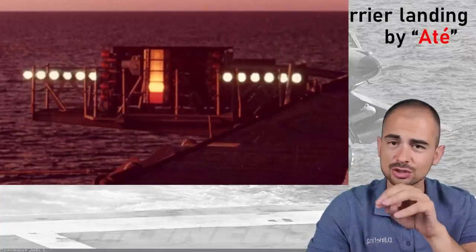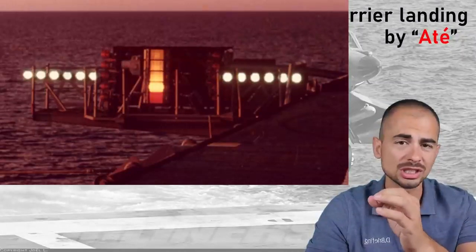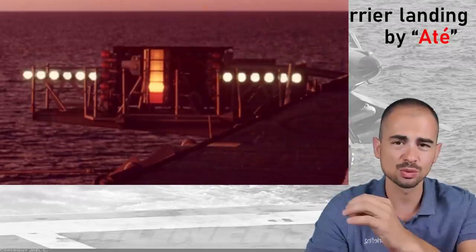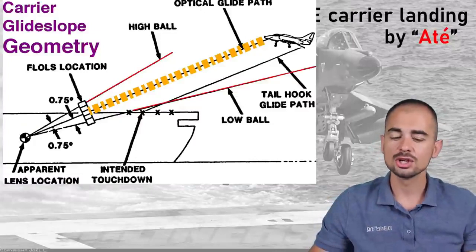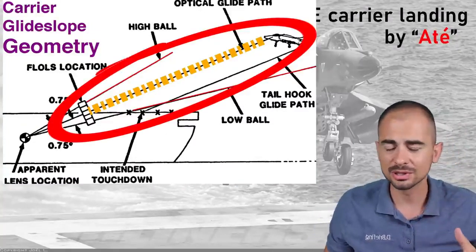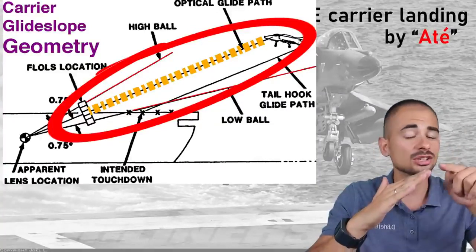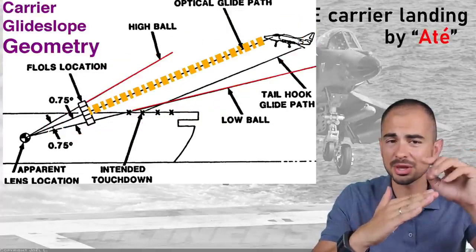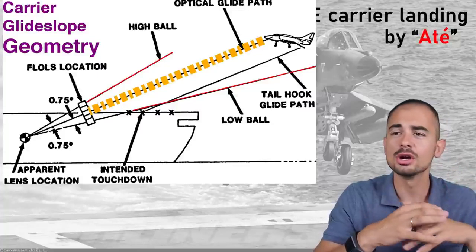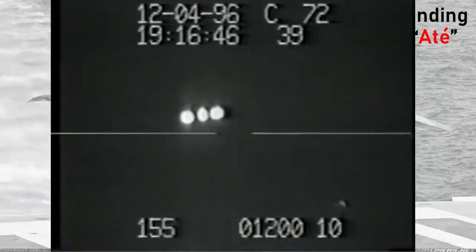You have a hook on the back of the aircraft. To be able to catch the wires, you have to follow a signal coming from the mirror — the landing signal. So you have this mirror, you have those references. The greens are the references, and then you have a meatball. What you need is to keep your meatball energized between center and one ball high. That gives you a glide path in the air of around 4 degrees, depending on a couple of factors. You're going to be able to know if you're on glide path, above glide path if the ball is high, or below glide path if the ball is low. If you're too low, you'll see a red ball — just go around, you're going to kill yourself.